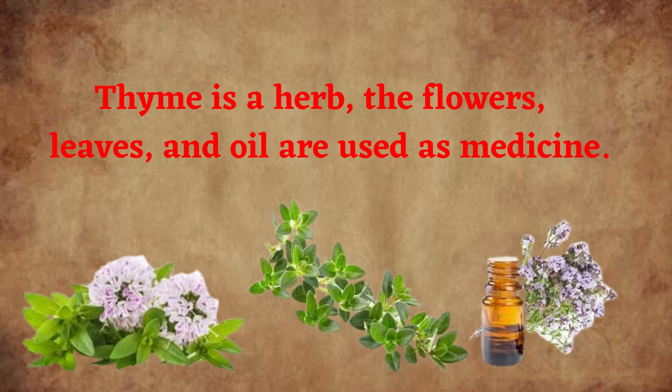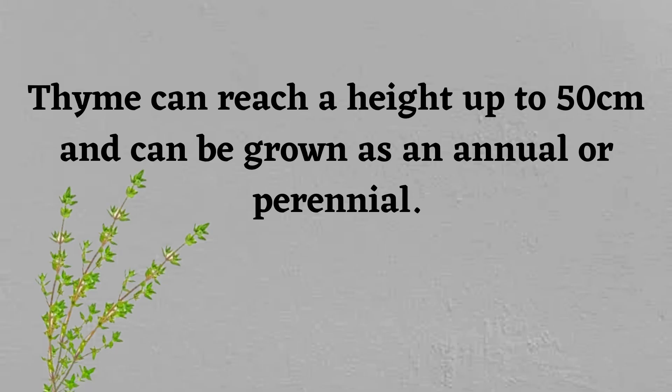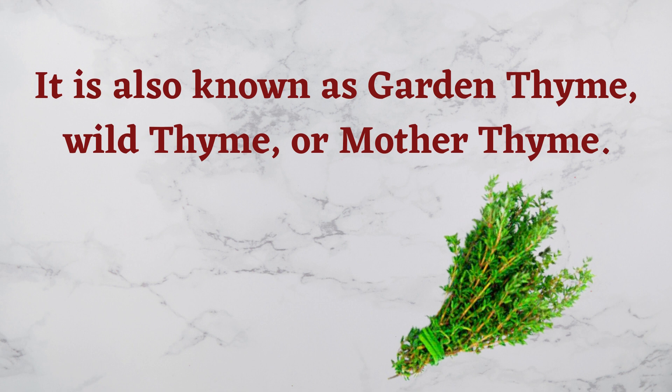Thyme is a herb whose flowers, leaves, and oil are used as medicine. Thyme herb is packed with numerous health-benefiting phytonutrients, minerals, and vitamins. Its leaves are one of the richest sources of potassium, iron, calcium, manganese, and selenium. Thyme can reach a height of up to 50 centimeters and can be grown as an annual or perennial.